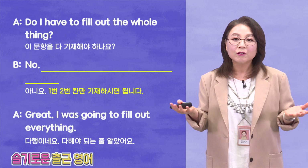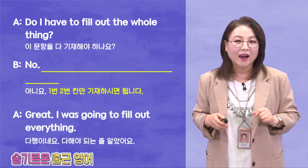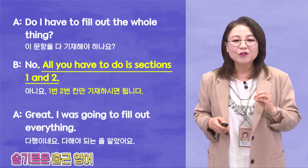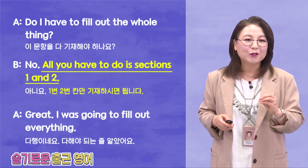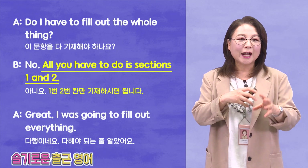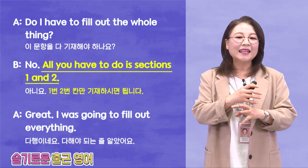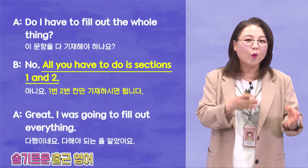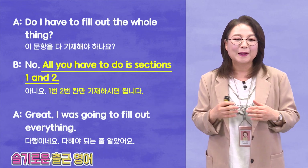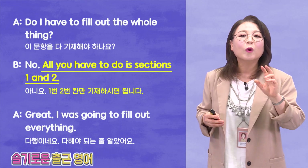아니에요. 1번, 2번 칸만 기재하시면 됩니다. So how do we say this in English? All you have to do is sections 1 and 2. Remember, it's kind of like the opposite — 한국말하고 영어 항상 반대로 가죠? All you have to do is sections 1 and 2. 한국말에는 1 and 2부터 시작하죠. It's the SVO pattern. All you have to do is — our pattern today. And all you have to do means 이것만 하면 돼.